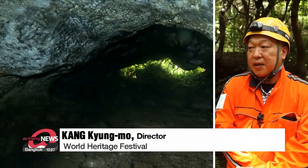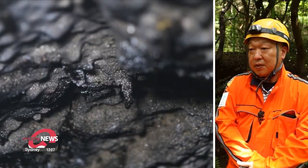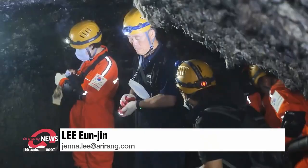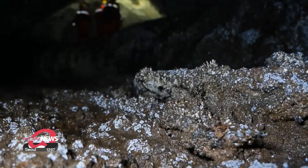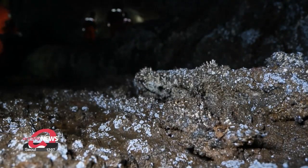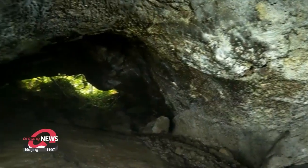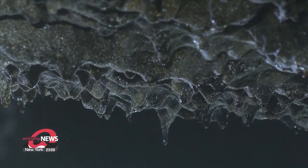"We still want to make sure to take maximum precautions for preservation, but we also wanted to open the site up to the public during the festival." The geological intricacies make the Bengduigul cave not only worthy of its designation as a World Heritage Site, but also confirm its status as a historic site of Jeju Island, where it displays the mysteries of nature created 10,000 years ago. Lee Eun-jin, Arirang News.